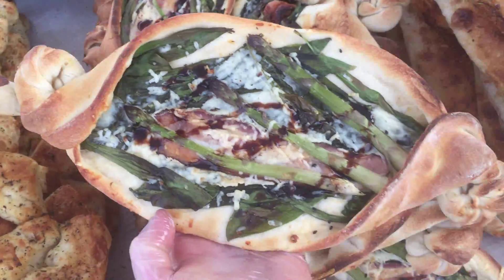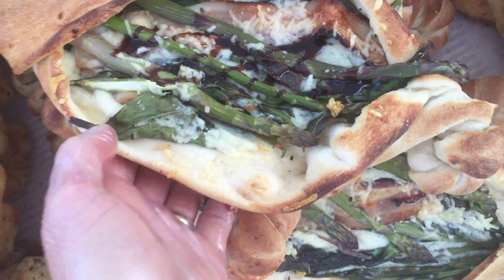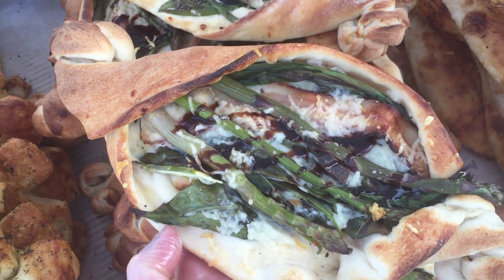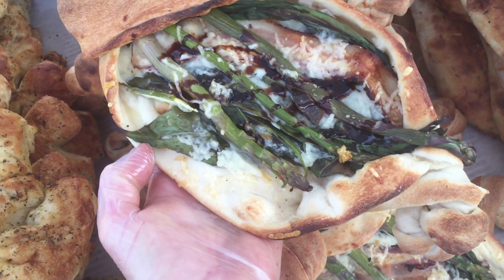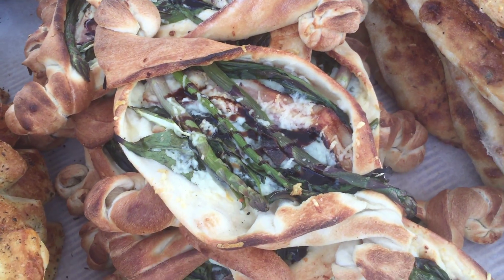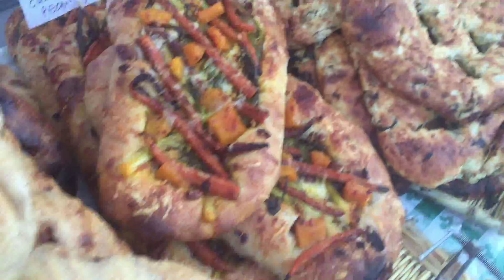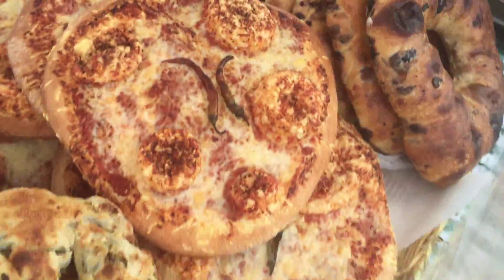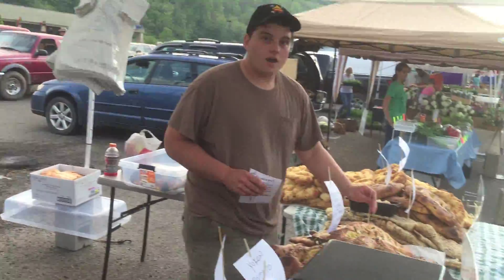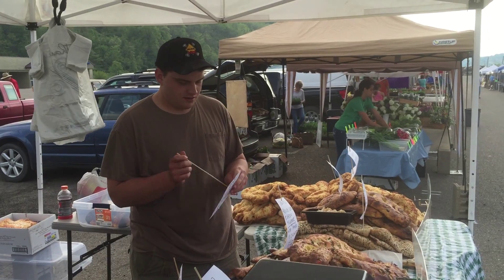And here we have our Turkish pide-style pizza with manchego cheese, ramps, bacon, and some more asparagus. We've got lots of asparagus going on. This is just the start of the market and we're going to be packed here in about 15 minutes.